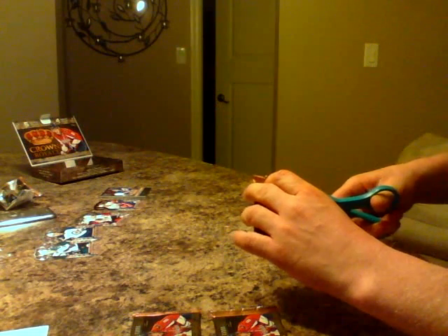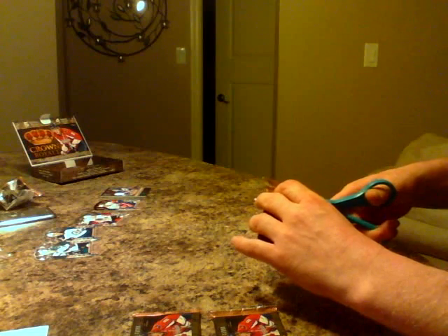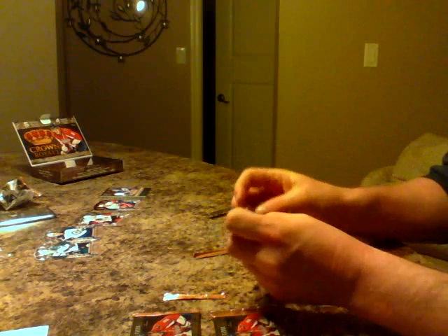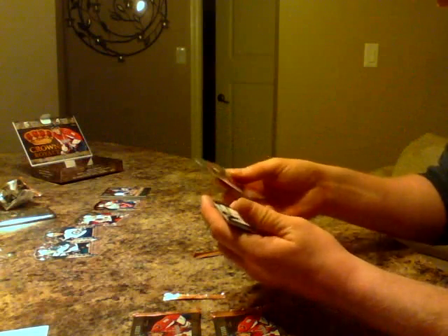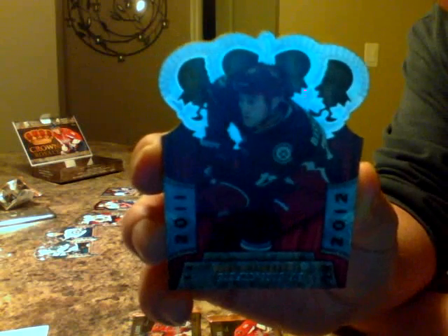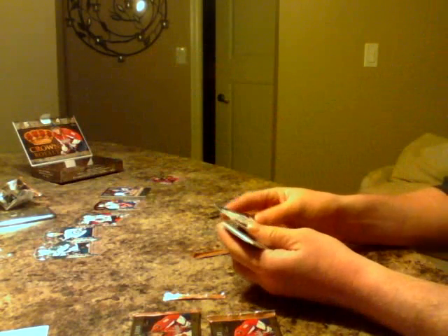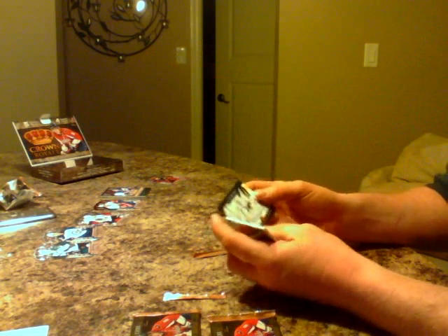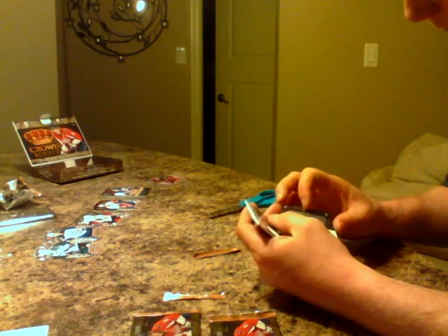Pack number two. We got a Paul Bizonet for the Phoenix Coyotes. Next we got a Marc-Andre Fleury for the Pittsburgh Penguins — In Harm's Way. It's a nice looking card. Marc-Andre Fleury.